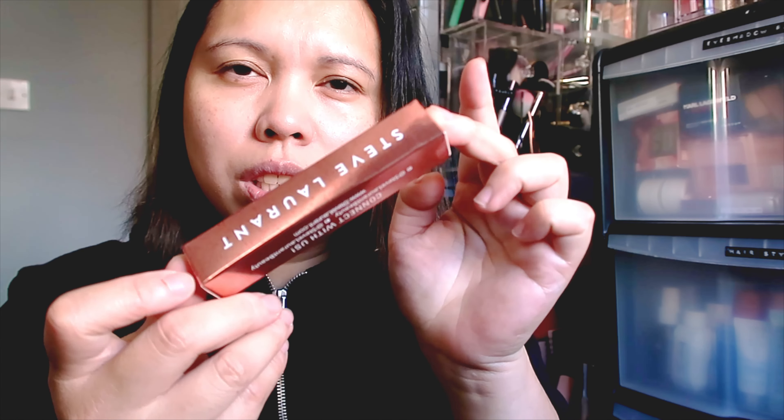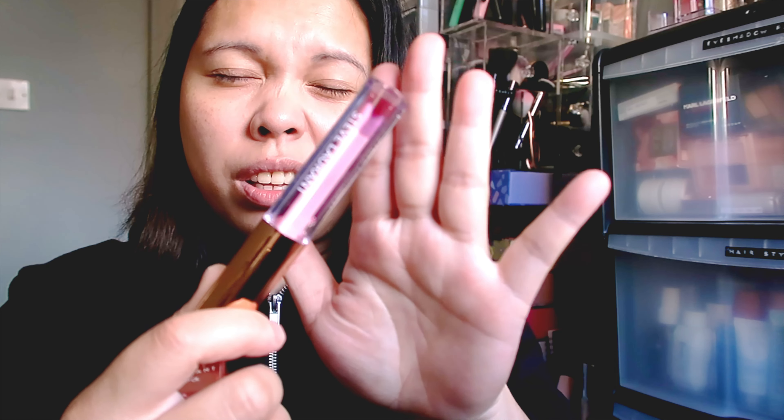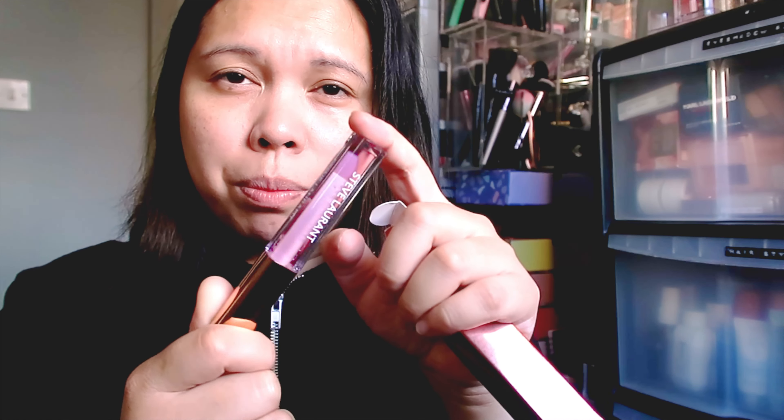The next product is from Steve Lorong — a lip oil in the shade Orchid. The outer packaging is rose gold, really nice. I love the shade. I've tried a few Steve Lorong products and they're really nice. It's quite cold outside now, so a good lip oil is exactly what we need right now.